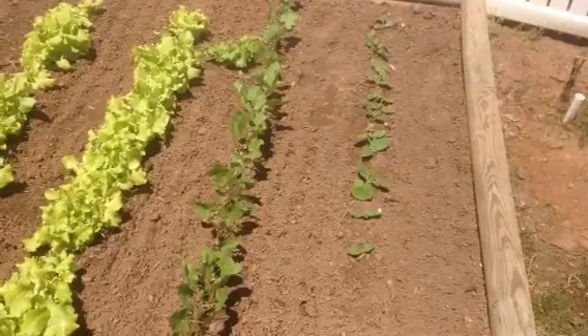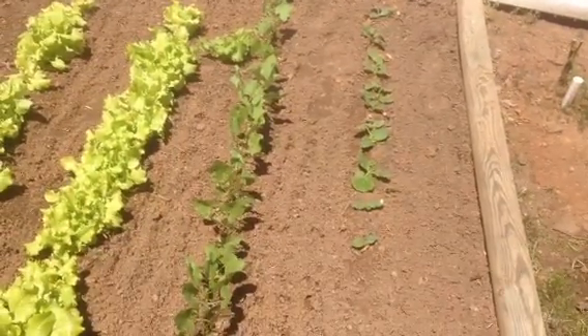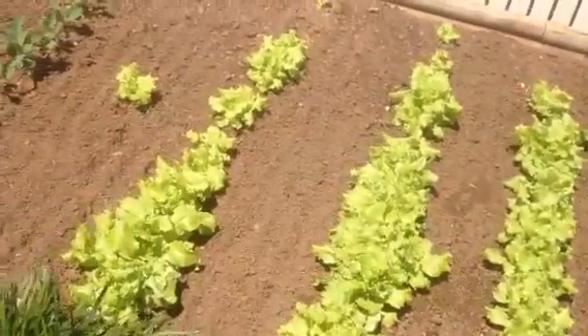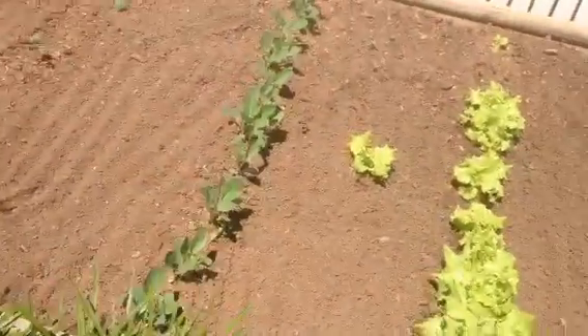One of those is zucchini. The other one might be cucumber — not really sure, we'll see. And some little random lettuce here and there.